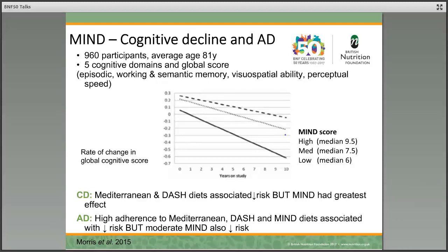The study found that the Mediterranean diet on its own and the DASH diet on its own were associated with decreased risk, but MIND had the greatest effect. They also showed that high adherence to all three diets was associated with decreased risk, but even moderate adherence to MIND also reduced the risk.